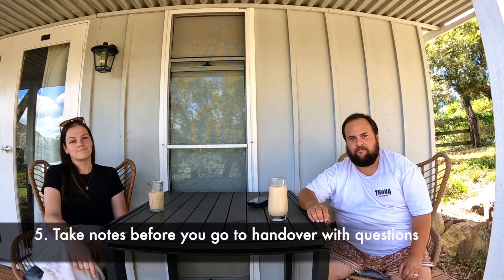Before you go, write a list of questions in a notebook or on your phone. One great question to ask is: 'What's the most important thing I need to take away from today?' For example, we learned not to turn on the 12-volt water pump while connected to mains pressure — you'll blow the pump. We had no idea about that on our first handover, and you wouldn't unless you'd owned a caravan before.